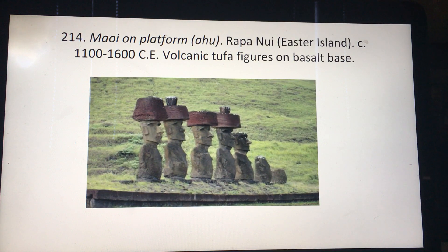Moai just means statue, and Ahu just means altar platform. These are statues of either ancestors, dead chiefs, obviously important people, but their great function is that they're able to communicate with the gods. Their backs are actually turned towards the sea, so they're looking in on the island.